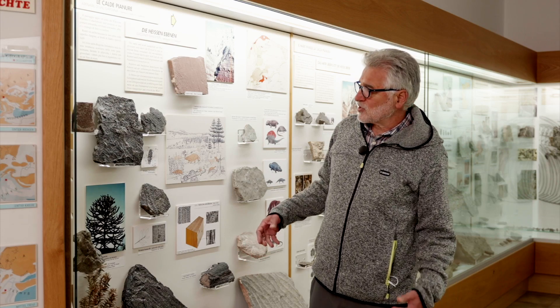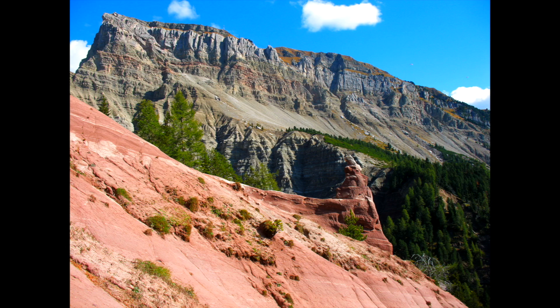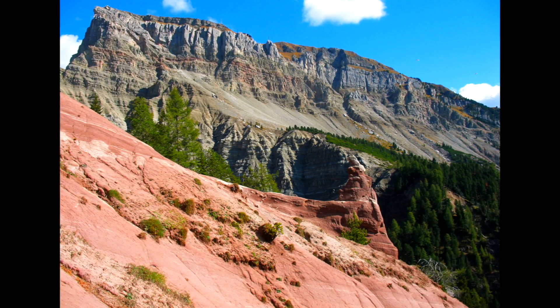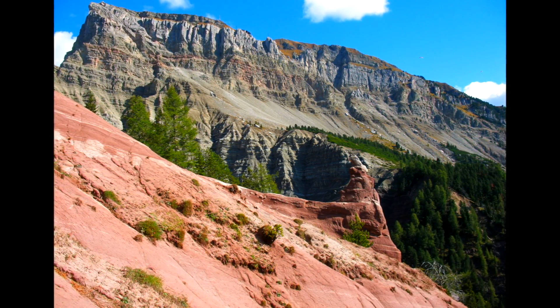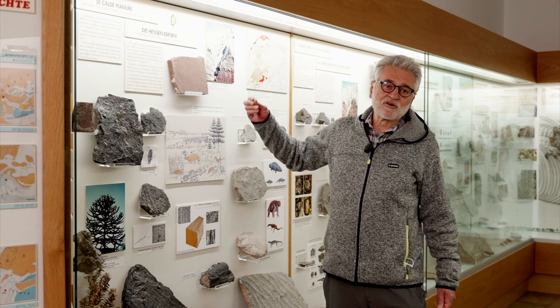The rock forming the unit now called Arenaria di Val Gardena, or Gardena Sandstone, is mainly made up of sand that accumulated during the Permian period and then hardened. Its red color comes from grains being eroded from the underlying red porphyry, as well as the sub-aerial deposition environment in a warm and dry climate.